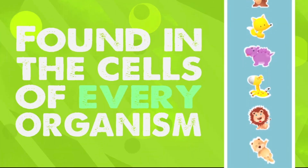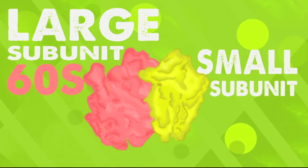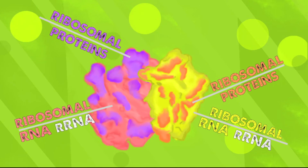A ribosome is a protein-making machine found in the cells of every organism. They are made through a process called ribosome biogenesis. In eukaryotic cells, ribosomes have two parts: the large subunit called the 60S and the small subunit called the 40S. The subunits are made of ribosomal proteins and ribosomal RNA, or rRNA.